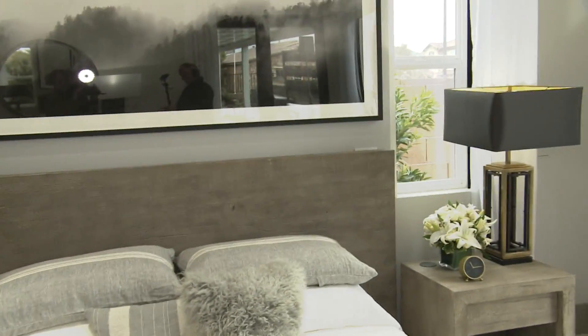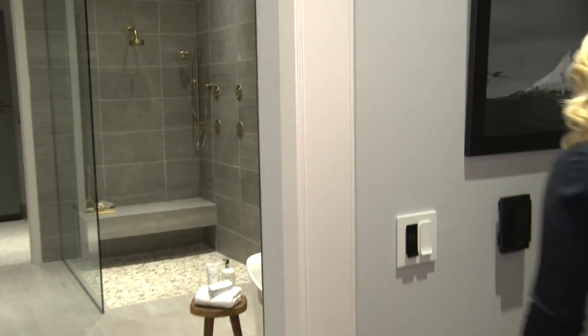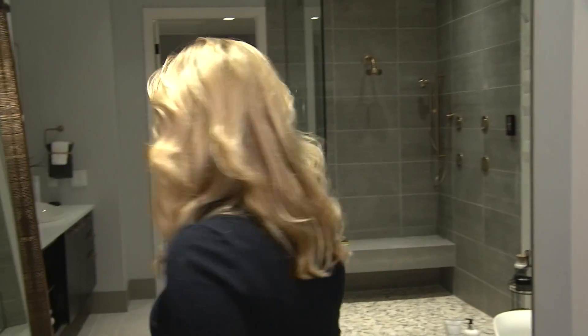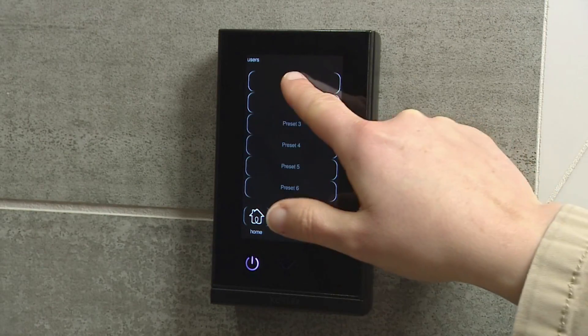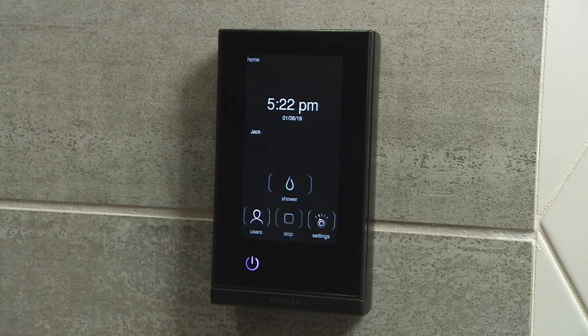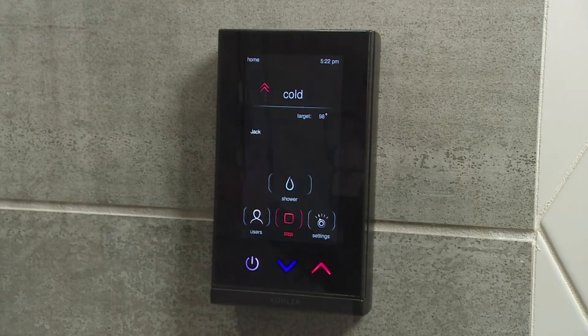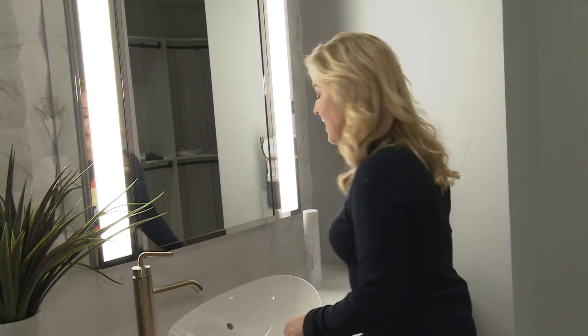We're in the master bedroom now, surrounded by smart features. Come on in to the master bathroom, where there are more smart appliances. This is a Kohler toilet — completely hands-free, it even cleans itself. You have Kohler shower heads over here where you can get a customized and tailored experience; this shower knows that it's you walking in and you get a different shower than your husband. Stand in front of the vanity mirror, the lights pop on — nice and bright.